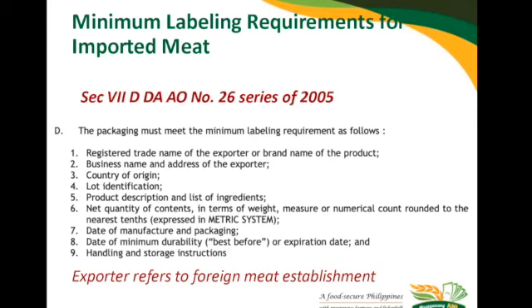The production date or slaughter date is important because it is also a reference when a temporary ban is issued due to animal diseases. For example, for beef, if there is a temporary ban on a country, the reference date of the ban is the slaughter date. So if the slaughter date is not on the label, how do we trace back whether the meat is still safe? Number eight is the date of minimum durability — we emphasize either best before or expiration date, which must be declared by the meat establishment or supplier. Please note, we do not want to see a minimum durability of 10 years after manufacture — we are asking for the actual minimum. Number nine refers to handling and storage instructions on the label, such as 'keep frozen' or 'keep refrigerated.' We hope that clears up our minimum labeling requirements.